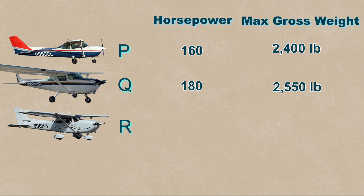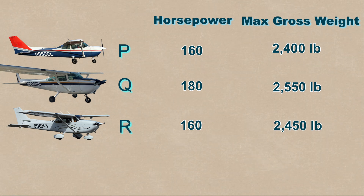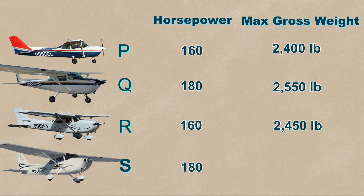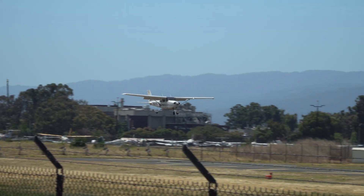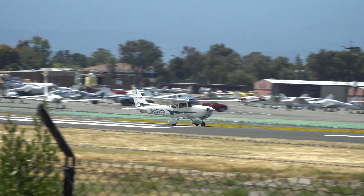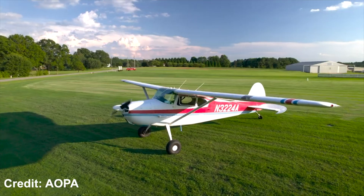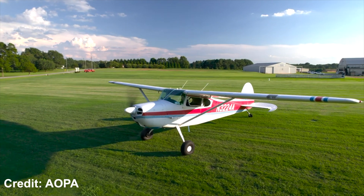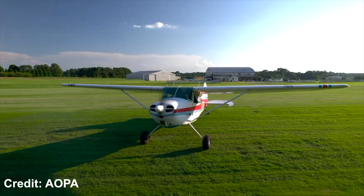The Q model increased horsepower to 180 and gross weight to 2,550 pounds. The R model went back down to 160 horsepower and 2,450 pounds gross weight. The S model has 180 horsepower and 2,550 pounds gross weight. The 172 XP and 172 RG Cutlass were actually certified under the 175 type certificate, not the 172. All of this began because Cessna engineers realized that a tricycle landing gear arrangement made the airplane much easier to land.